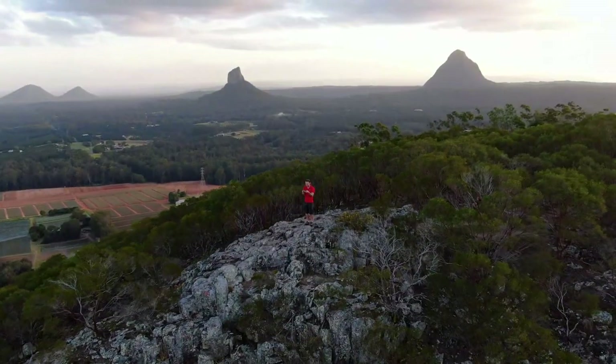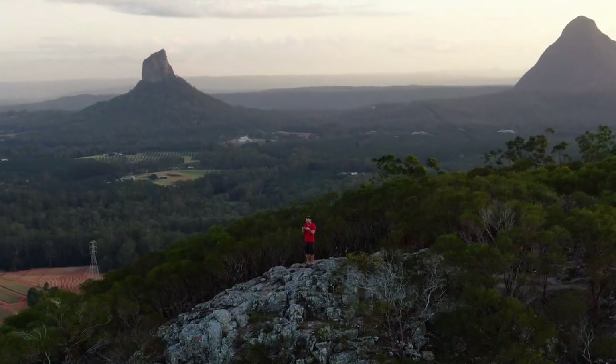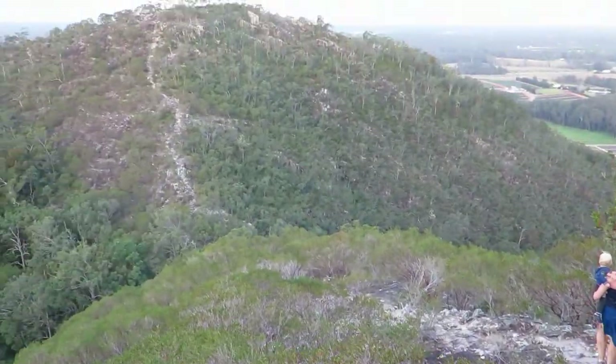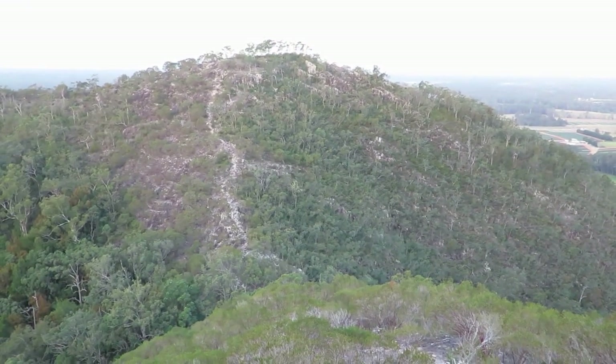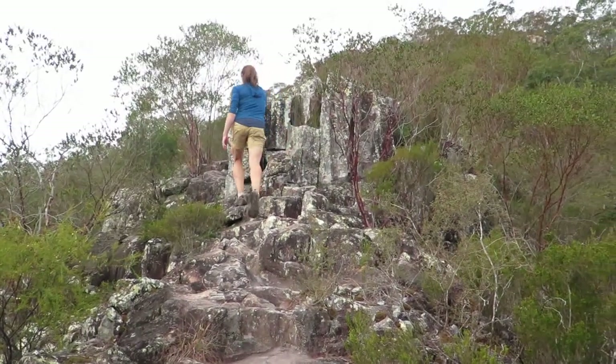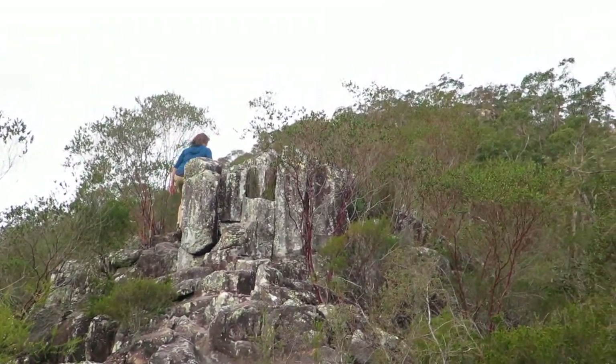Descend to the saddle between the two summits and scramble up the other side. The track heads straight from the summit towards the east peak, down to the saddle between the two peaks.